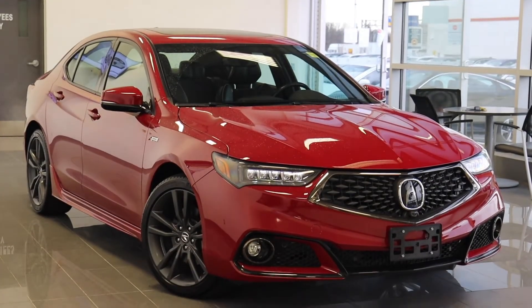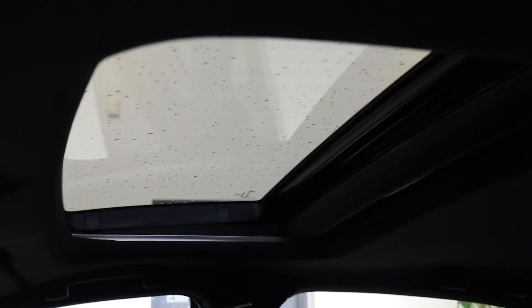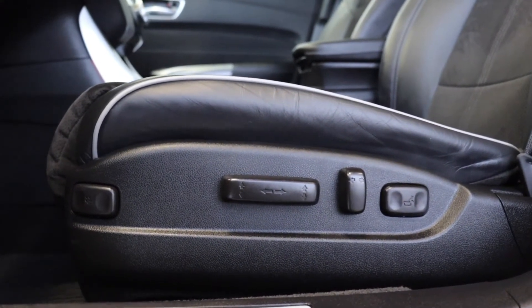Here at Acura Pickering we have a pre-owned 2019 Acura TLX Elite A-Spec. This vehicle has a sunroof up top along with memory seat functions for two different drivers. It has power seating and lumbar support with leather trimmed seats.